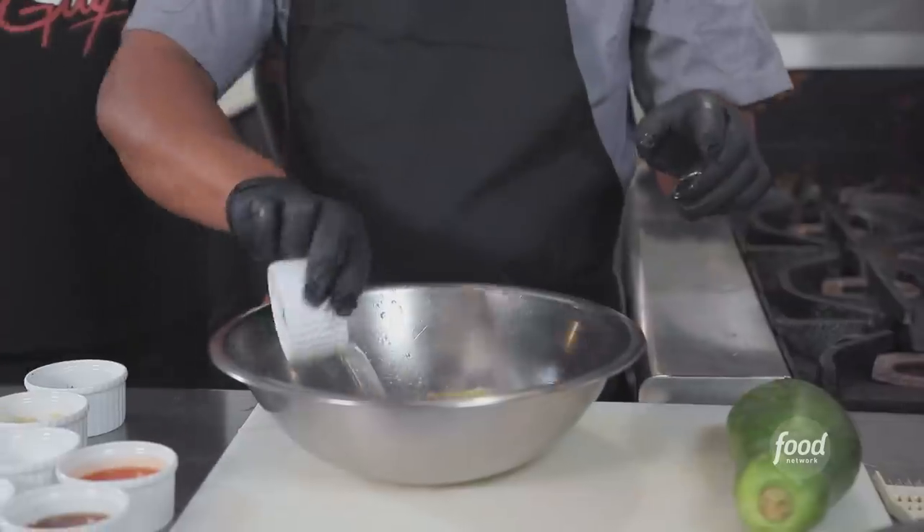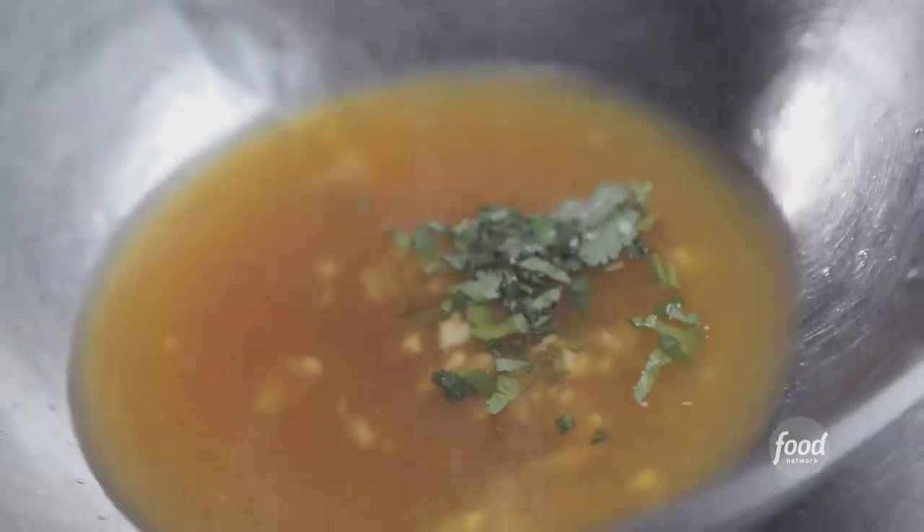This is our calamansi — it's crossed between orange and lime, a little tart. Calamansi, palm vinegar, sweet chili sauce, fish sauce, cilantro, garlic, a little bit of salt and sugar.